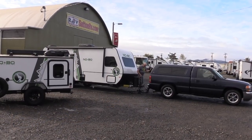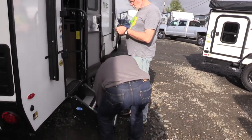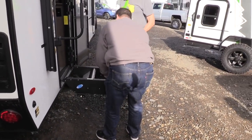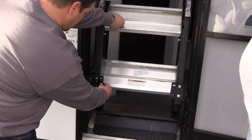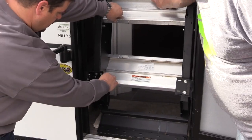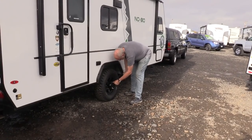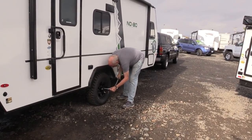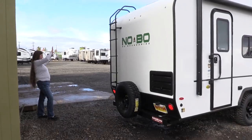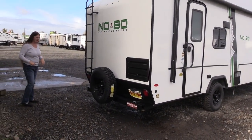We picked up the trailers at Sutton RV in Eugene, Oregon. The Sutton crew briefed us on the fantastic new More Ride Step Above entry stairs — one of the best new RV accessories we've seen in a long time. Our mandatory safety checks include a lug nut once-over with a torque wrench, just to be sure. A tail light check is also on our must-do safety list.